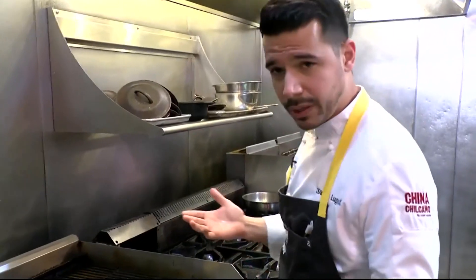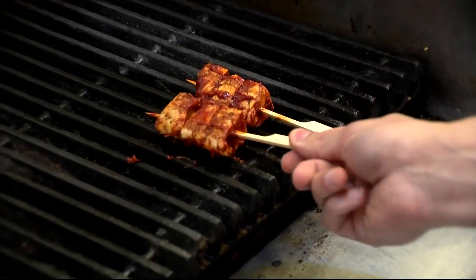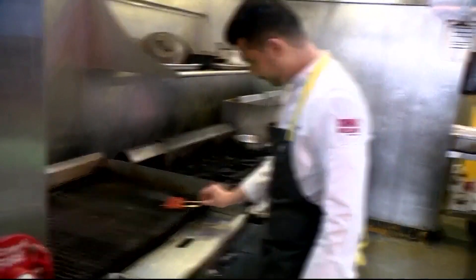It caramelizes just like a regular conventional chicken. The chicken they're cooking at Chef Jose Andres' Washington, D.C. restaurant comes not from a bird, but a lab.